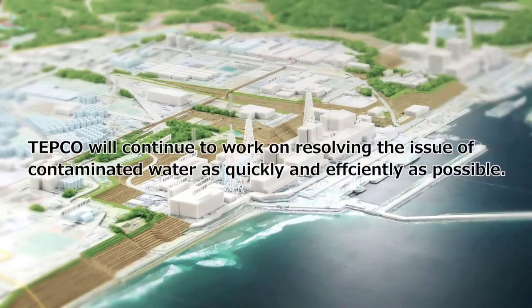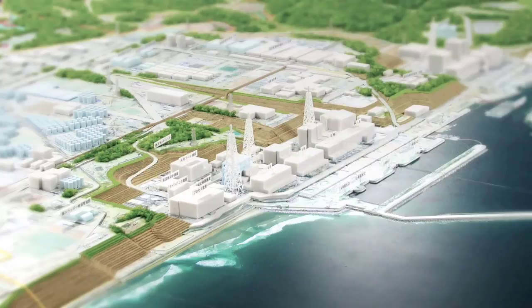TEPCO will continue to work on resolving the issue of contaminated water as quickly and efficiently as possible, as it is a key step in the safe and steady progress of plant decommissioning.